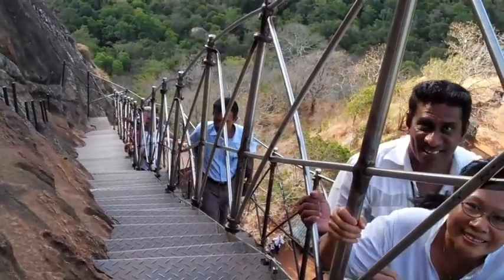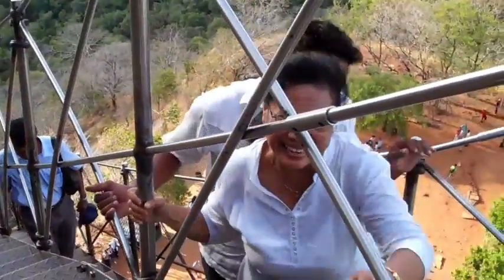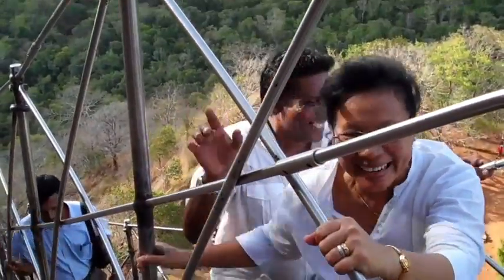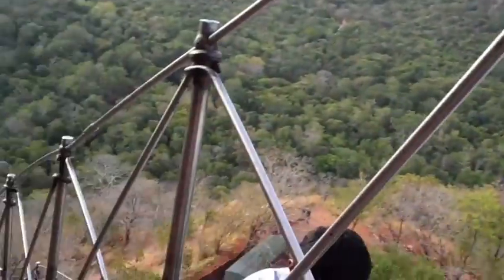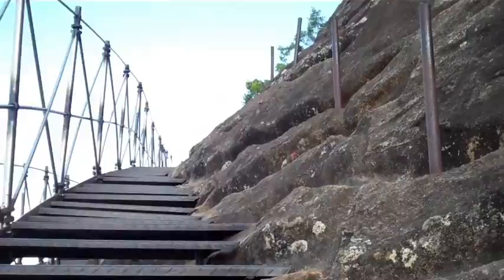This is the way up to the palace of Sigiriya. It's a little scary — it's like a thousand steps to get up to the top. It's very scary, my legs are shaking. My legs are shaking too. And this is how you go up to the top to the palace.